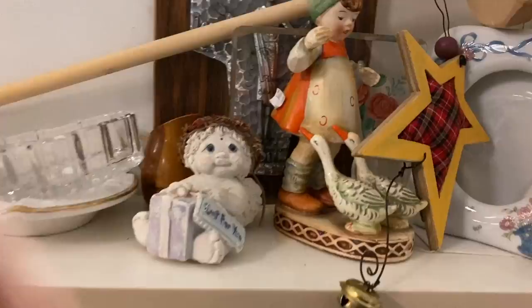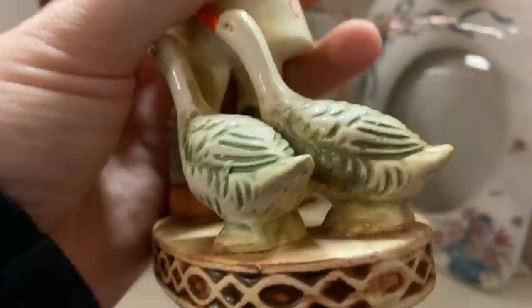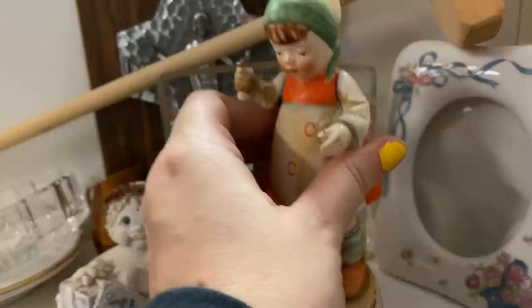I like looking at these little Hummel-esque figurines, but unfortunately a lot of times when I see them they've been re-glued or they're missing a hand or something. These ones had little geese on them, and I really liked the colors - very 1970s. They were only asking $3.99, but they'd been re-glued in a few places, so I decided to pass.